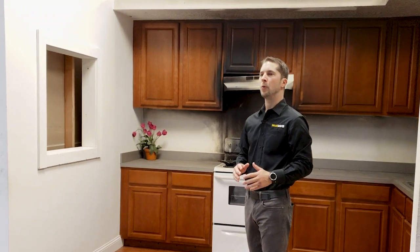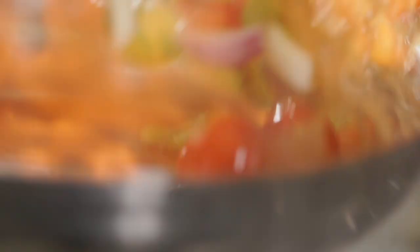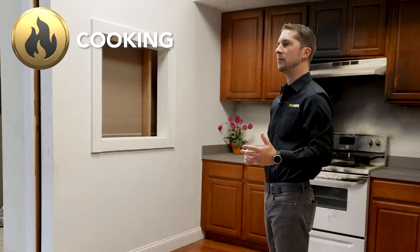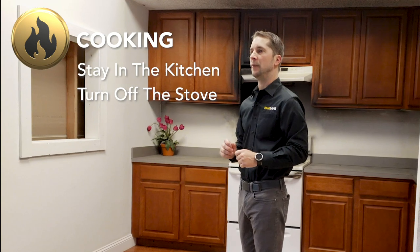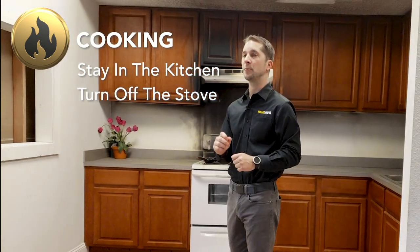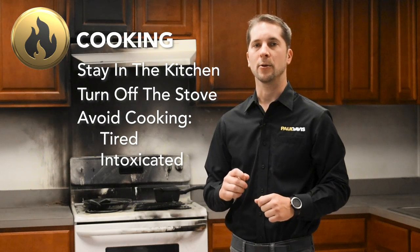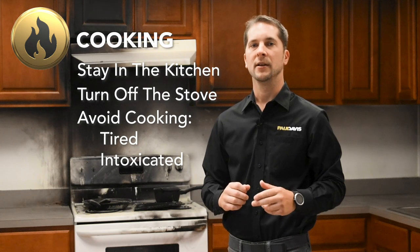By being proactive, one can minimize the risk of a fire. The majority of house fires can be attributed to humans. Cooking-related fires are blamed for nearly half of all home fires, according to the National Fire Protection Association. If you're cooking, stay in the kitchen at all times. Turn off the stove, even if you have to leave for a short time. You should also avoid cooking while tired or under the influence of alcohol.